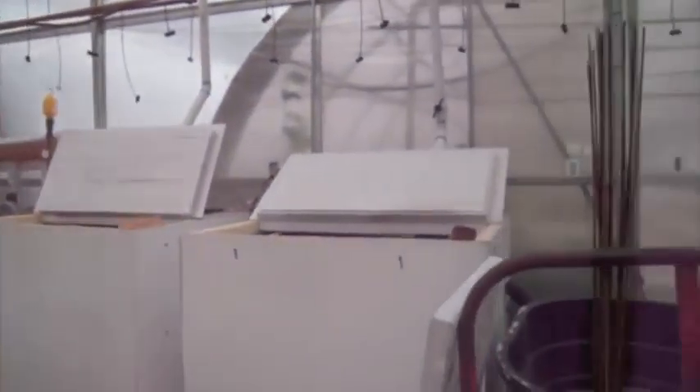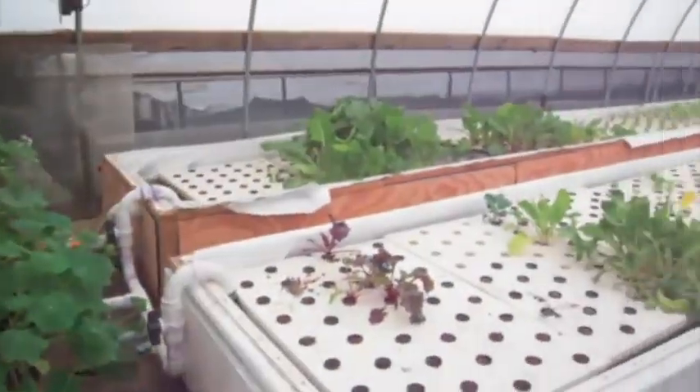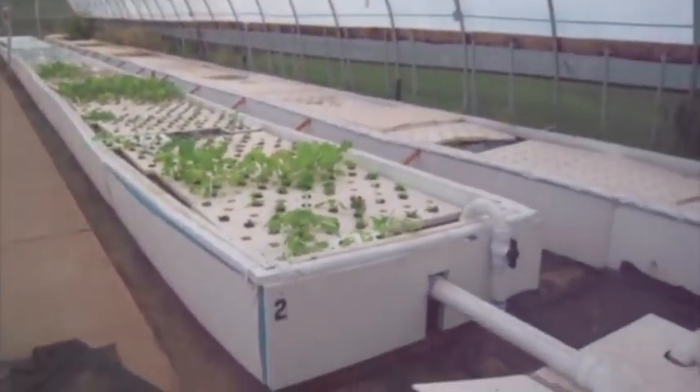Just a final sweep — fish tanks, second greenhouse, soon-to-be gravel bed, first greenhouse. Thank you very much for watching the video. Have a good day.